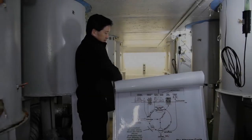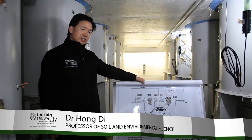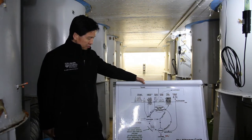We've been working over the last 20 years or so trying to develop a mitigation technology to reduce nitrate leaching from grazed pasture systems.